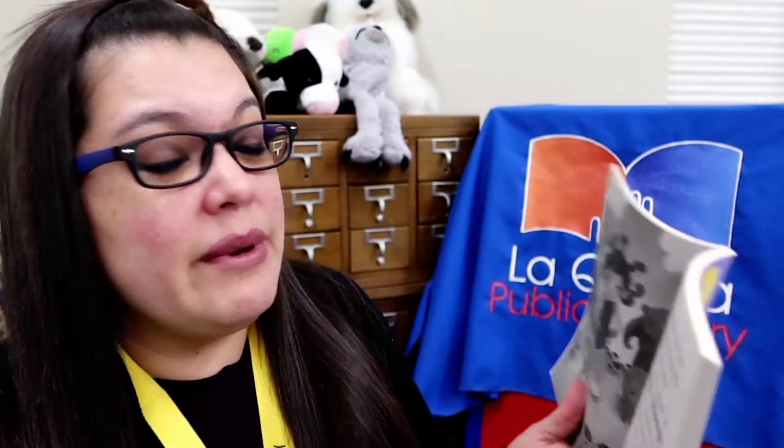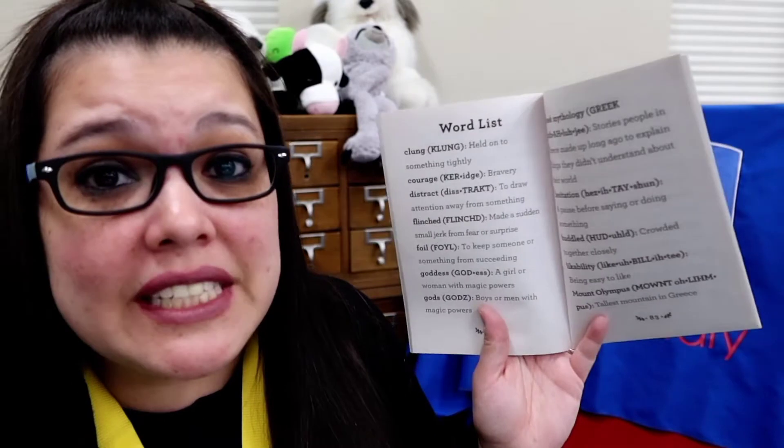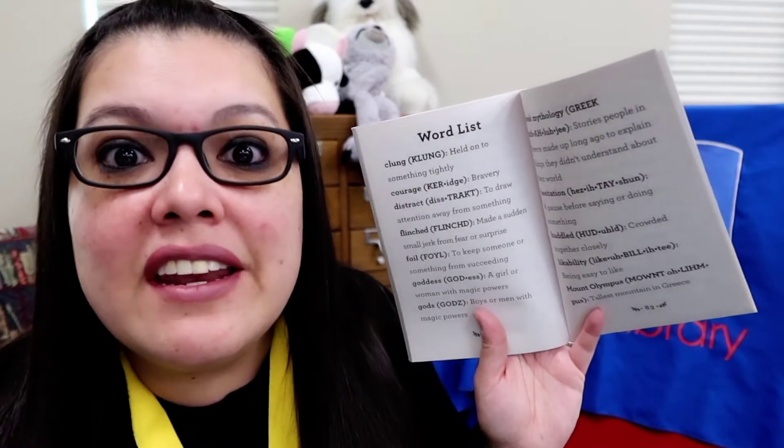The letters are still kind of big to help you guys as you transition into your chapter books. There are some pictures along the way, some more writing, some more pictures. And what's even better is it has a word bank in the back — a word list of things that might be a little too hard as you read. You can just come to the back and it'll tell you what those words mean. Perfect, right? Little Goddess Girls: Aphrodite and the Golden Apple.